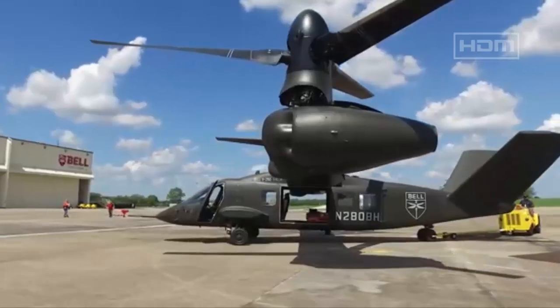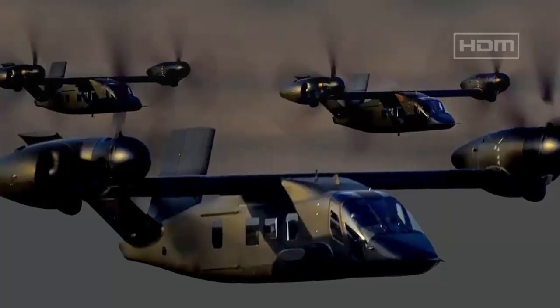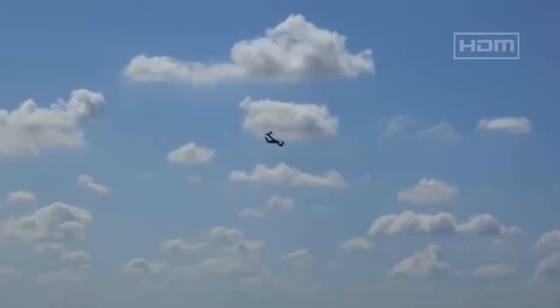Army leadership, including Secretary Dan Driscoll, aims to deliver 24 MV-75 prototypes within 24 months, reflecting an aggressive push to modernize aviation capabilities.